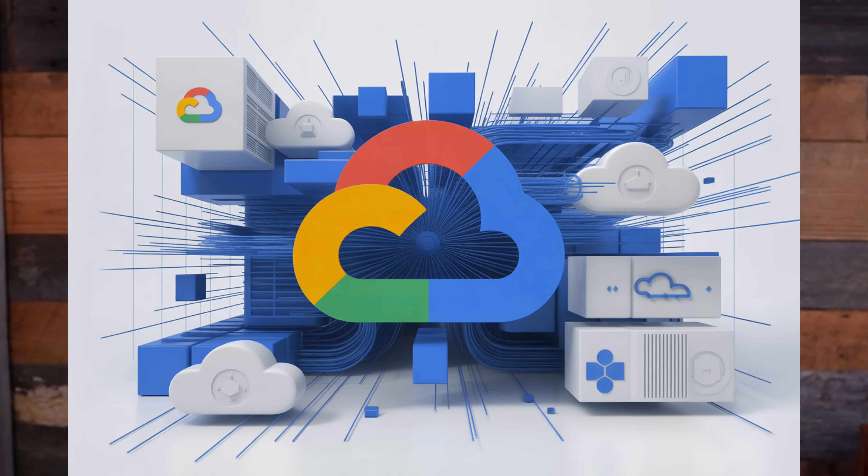Next on the list would be Google Cloud Platform, or GCP. GCP gives new users $300 in credits for the first 90 days, plus ongoing always-free usage for services like the F1 Micro VM and BigQuery within their quotas. Stay within these free limits and monitor your usage dashboard to ensure you're never charged.